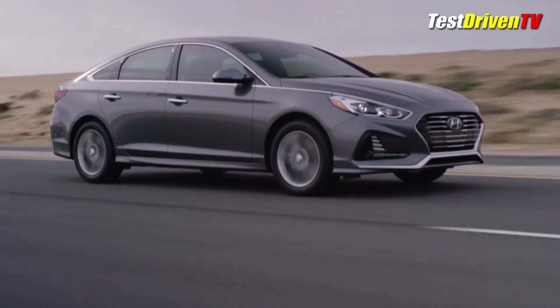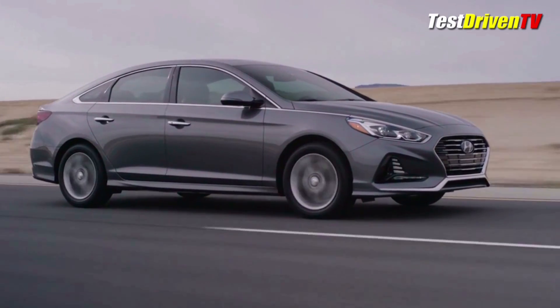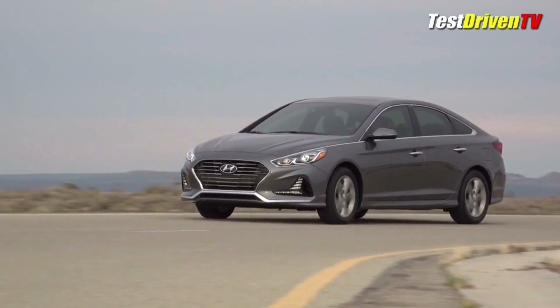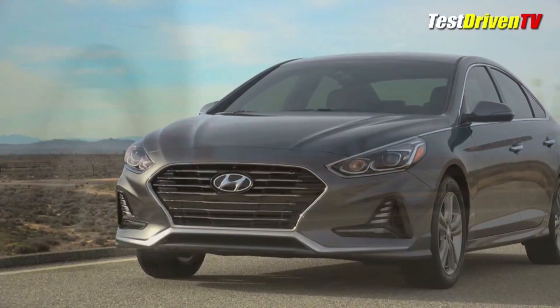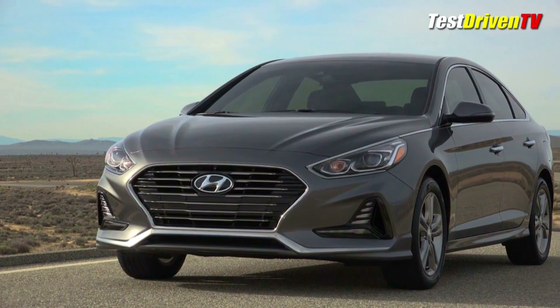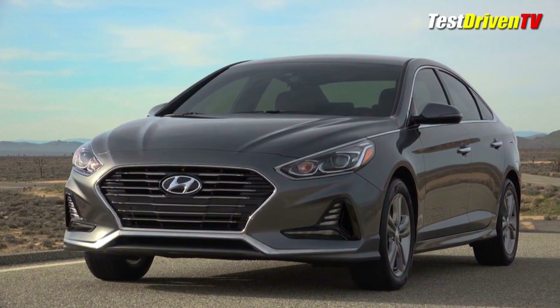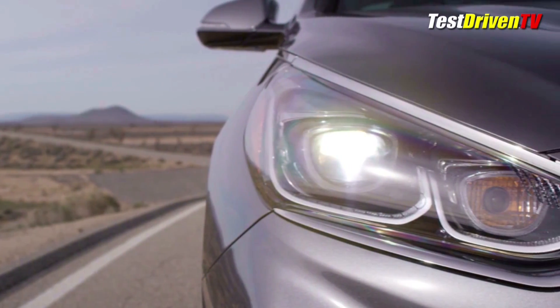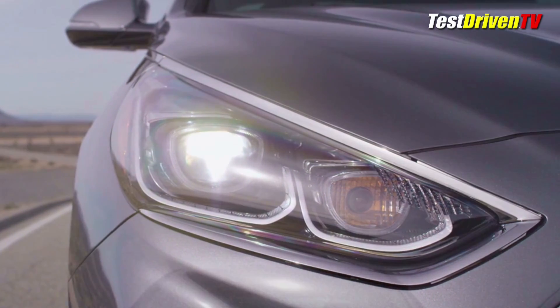Getting a healthy mid-cycle refresh in styling, feature content and in powertrain, the redesigned 2018 Sonata gets a major boost of new to keep its sales pace moving forward in one of the most competitive market segments there is. What you first notice is a softer and less angular look up front with a new cascading grille design that loses the sharper straight lines and trades them for a somewhat curved hourglass look. New LED daytime running lamps and available LED headlamps are also all new in their design.